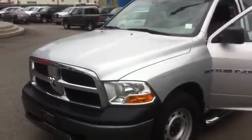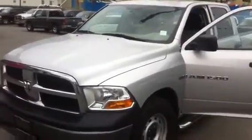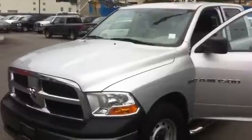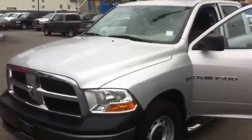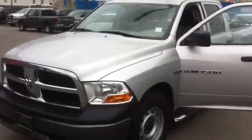Hey Phil, Tim here from Columbia Chrysler. I'm showing you the 2011 Dodge Ram 1500 5.7L Hemi. It has 30,000km on it.